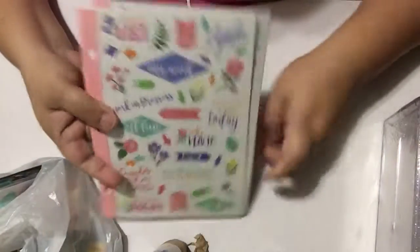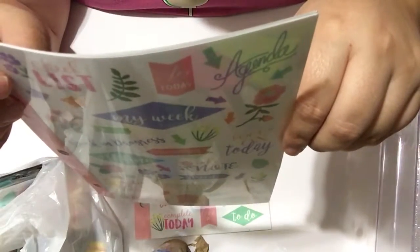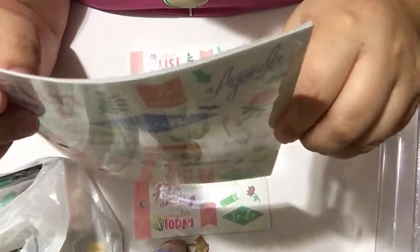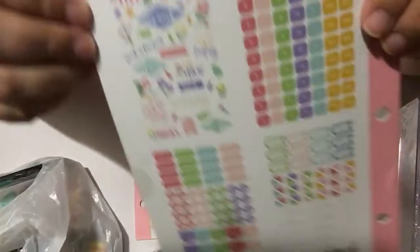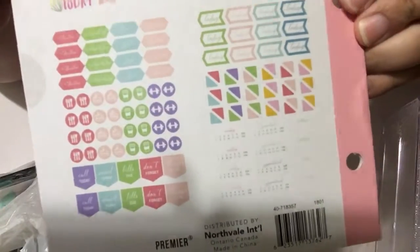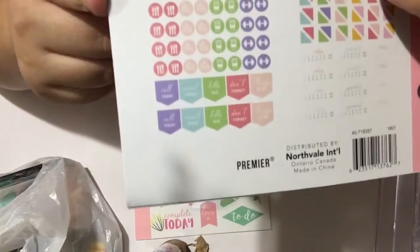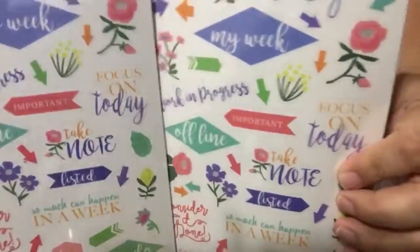I also got these planner sticker packs that are going to go in my giveaway. They come with 226 stickers including the alphabet, a calendar, and a bunch of other designs. I thought that would be a great addition to the giveaway, so I grabbed two of those.